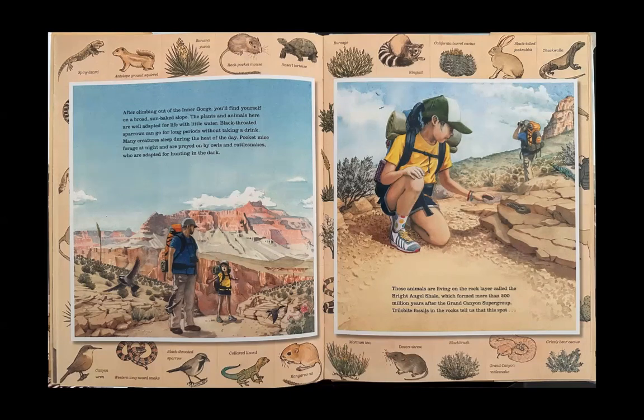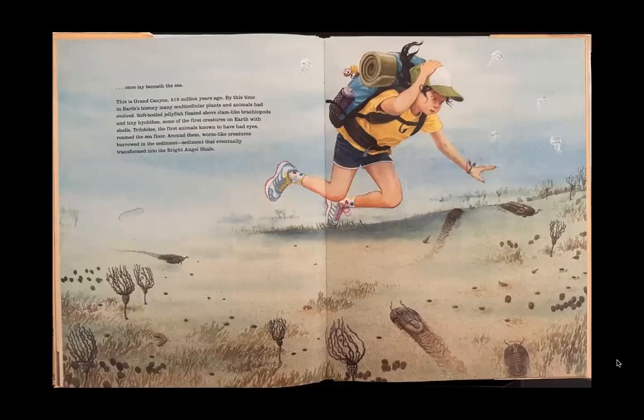These animals are living on the rock layer called the Bright Angel Shale, which formed more than 200 million years after the Grand Canyon Supergroup. Trilobite fossils in the rocks tell us that this spot once lay beneath the sea. This is Grand Canyon 515 million years ago. By this time in Earth's history, many multicellular plants and animals had evolved — soft-bodied jellyfish floated above clam-like brachiopods and tiny hyoliths, some of the first creatures on earth with shells. Trilobites, the first animals known to have had eyes, roamed the seafloor. Around them, worm-like creatures burrowed in the sediment — sediment that eventually transformed into the Bright Angel Shale.